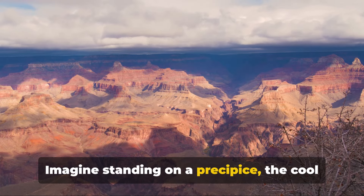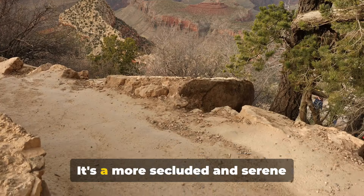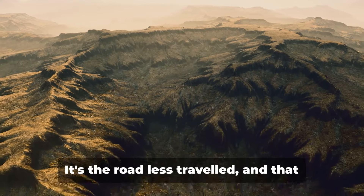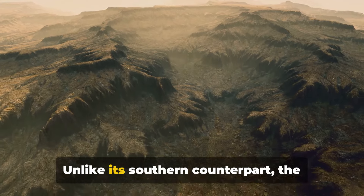Imagine standing on a precipice, the cool wind brushing against your face as you gaze at the panoramic vista. It's a more secluded and serene experience, making it a haven for those seeking peace and tranquility. It's the road less traveled, and that has made all the difference.